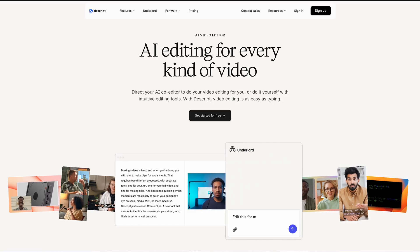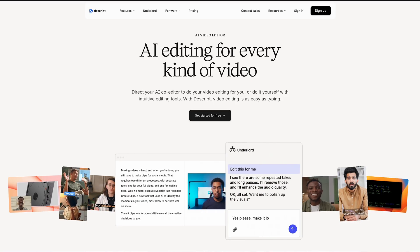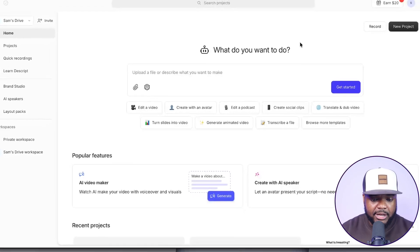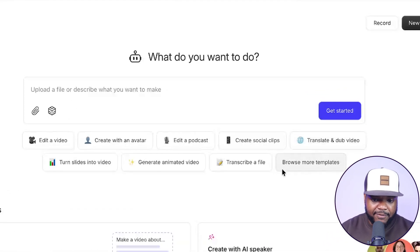Many people probably haven't heard of Descript, but it's an AI online video editor. You don't need to download anything to your computer. You can use AI capabilities to edit videos and sign up completely free. Looking at the interface, you can use the AI speaker option, translate videos from a different language, create short-form videos, edit a podcast, and create animated videos as well. I'll be showing all these features in future videos.